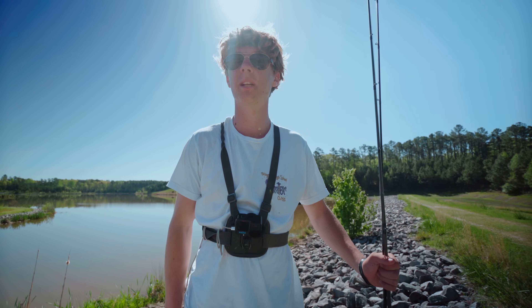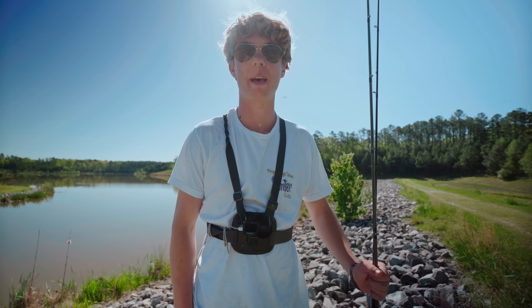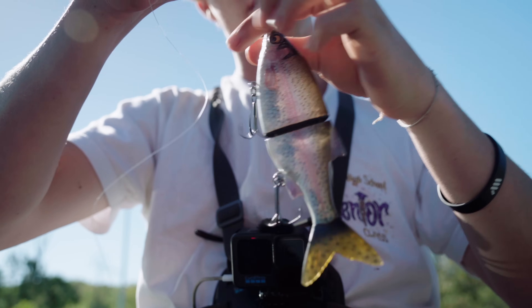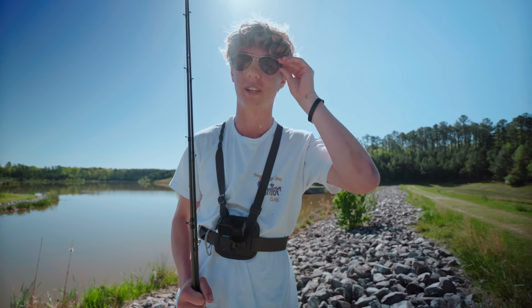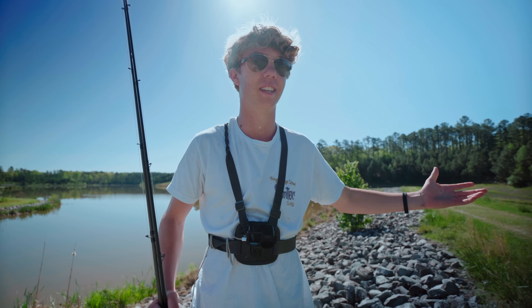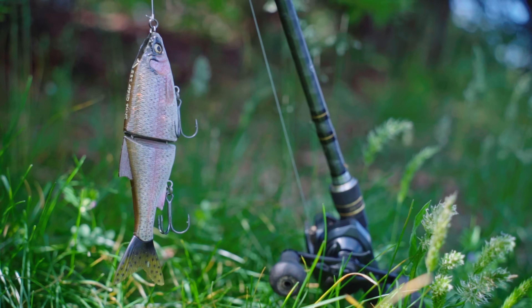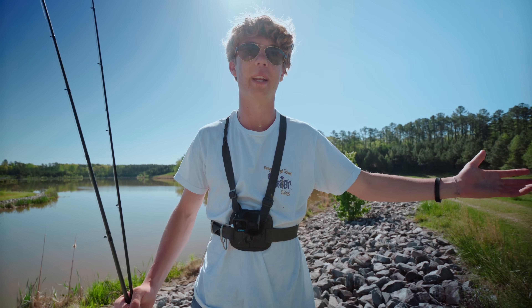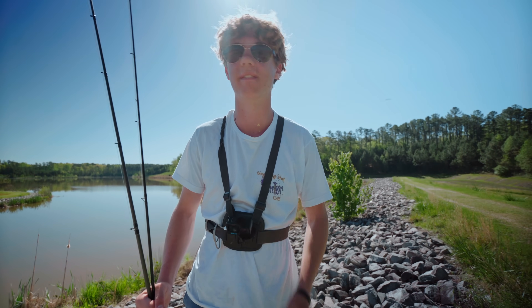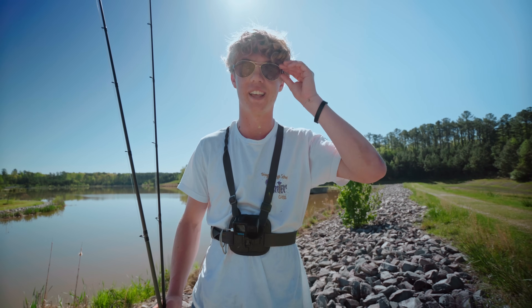Ladies and gentlemen, today we're going to be doing a little bit of a lot of different things. Welcome back. We got the big swim baits out on this fishing mission today, and we're going to be doing a little bit of pond hopping — spring pond hopping. Most importantly, we are finally in the fishing season, and there's no better way to start off a good fishing season than with big swim baits searching for big bass. You guys know I freaking love pond hopping. It's the best way to catch bass in spring fishing, finding them on bed, on a pond, in a new body of water. There's just no better feeling than that.